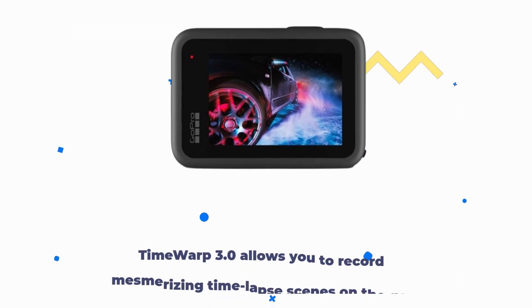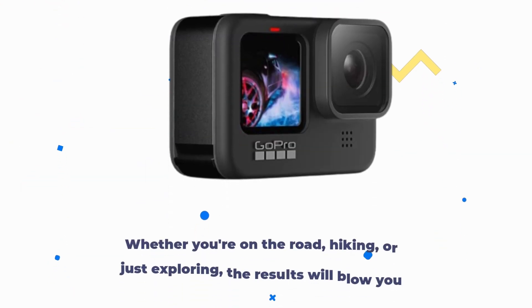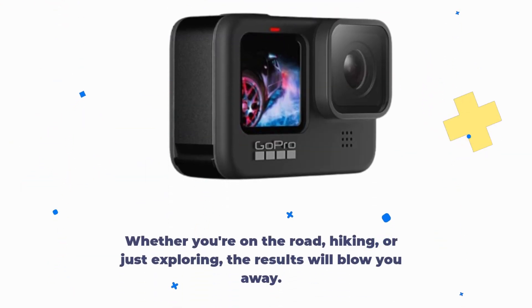Time Warp 3.0 allows you to record mesmerizing time-lapse scenes on the go. Whether you're on the road, hiking, or just exploring, the results will blow you away.